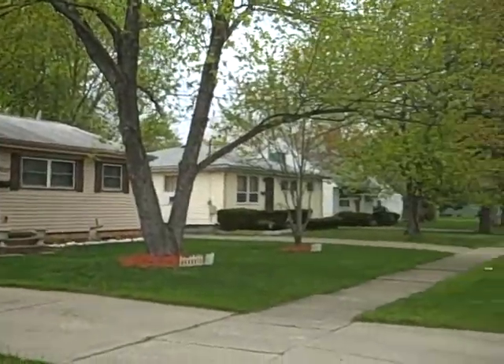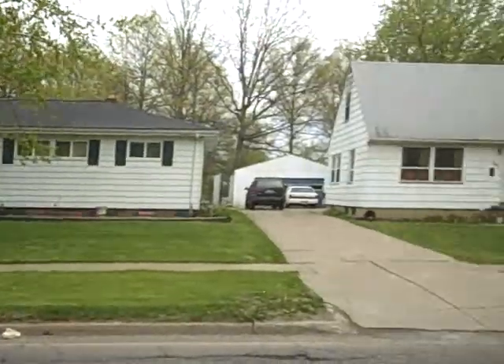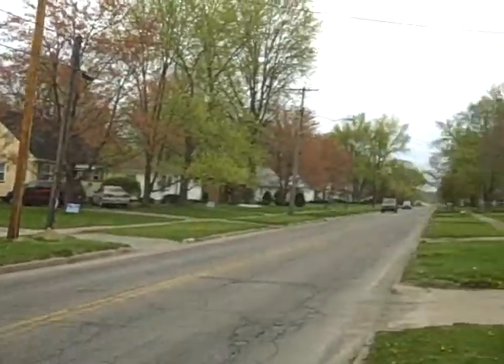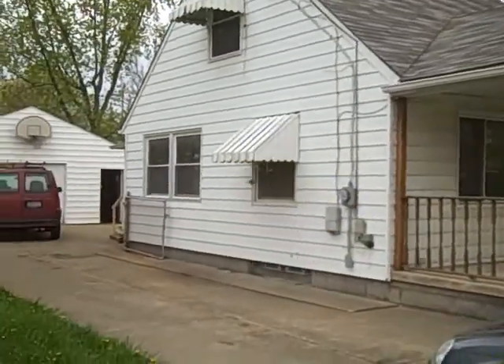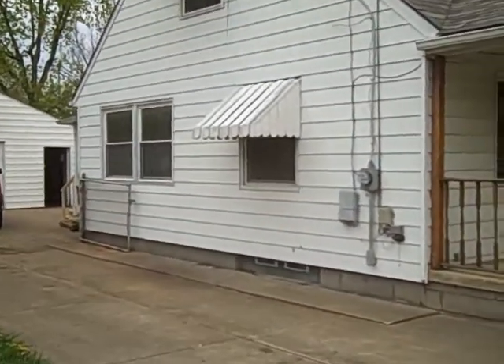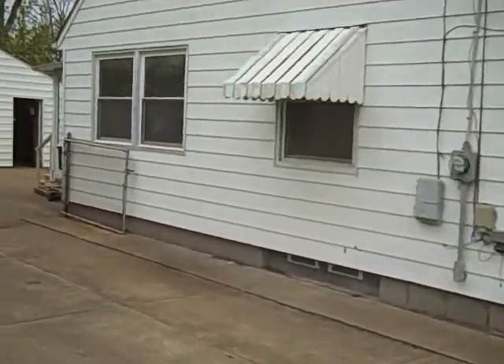Here you can see the immediate neighborhood. As we come around the side of Southern Boulevard, you can see it has a large two-car garage in the back and a cement driveway.